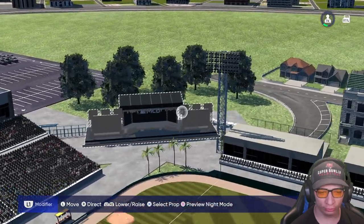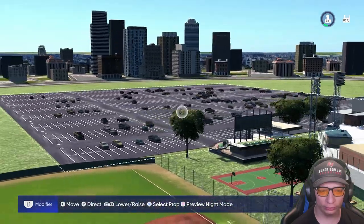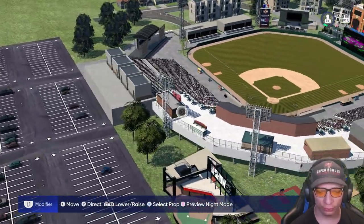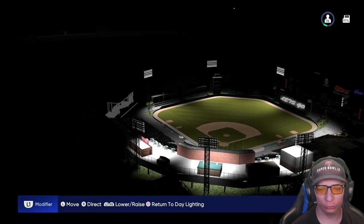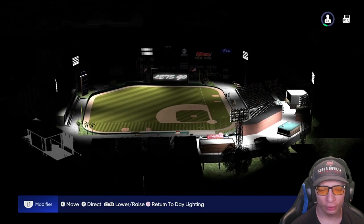You got a nice little stage over here in left center that looks really nice. You have the parking lot behind the stadium down the third baseline. Now let's take a look at how it looks at night — I'm excited to see this. It looks really really nice; maybe some more lighting would have been nice, but I think it lights up pretty well.